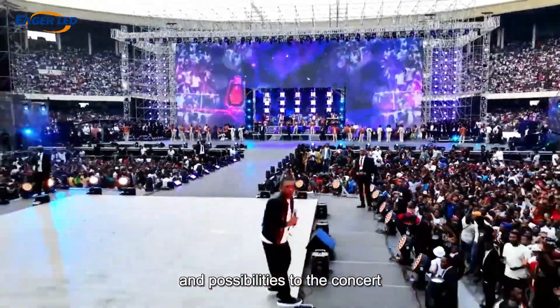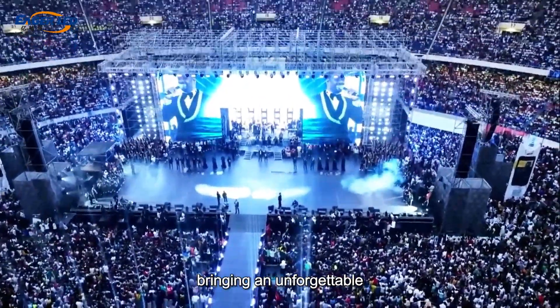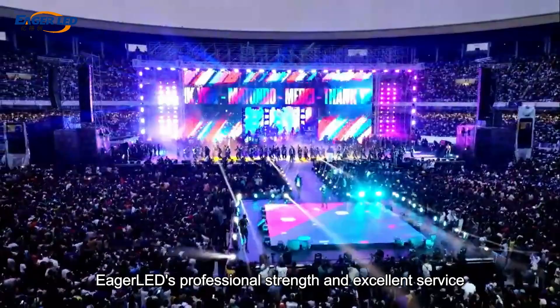In the end, the project effect far exceeded expectations, bringing an unforgettable audio-visual feast to the audience, demonstrating Eager LED's professional strength and excellent service.